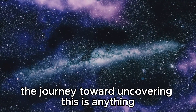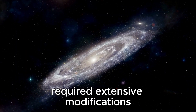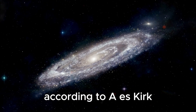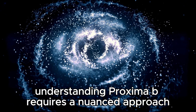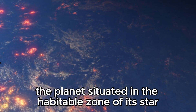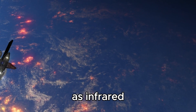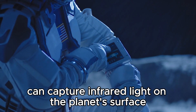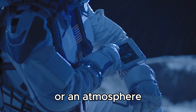The journey toward uncovering this is anything but simple. The James Webb Telescope required extensive modifications to ensure the accuracy of its images. According to AES Kirk, a prominent theoretical physicist at Harvard, understanding Proxima b requires a nuanced approach. The planet, situated in the habitable zone of its star, has the potential to absorb and re-emit light as infrared, making it detectable by the James Webb Telescope. This powerful instrument can capture infrared light on the planet's surface, helping scientists search for signs of water or an atmosphere.